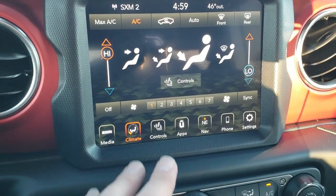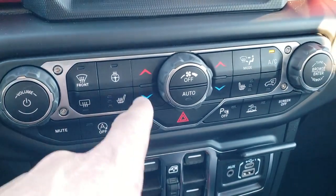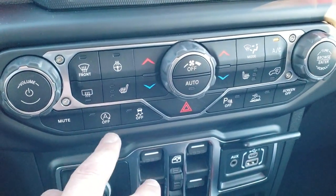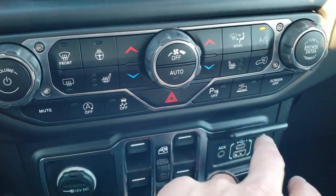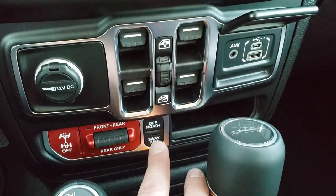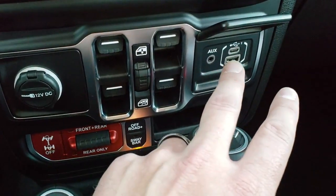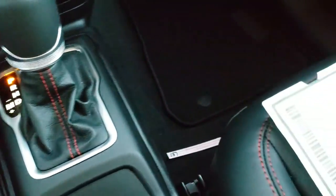You can do your climate controls up here, or down here if you like the more tactile buttons. You also have heated seats and heated steering wheel buttons down here for the same reason. Start-stop capabilities, stability control. This is your crawl control. You have your power windows, front and rear axle locks, sway bar disconnect, and your off-road mode. You also have AUX, USB, and USB-C. 8-speed automatic, and your 4x4 shifter right there.